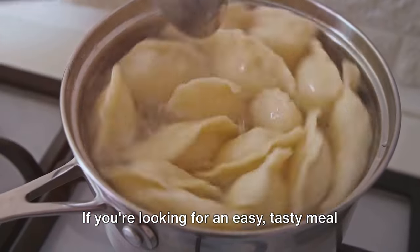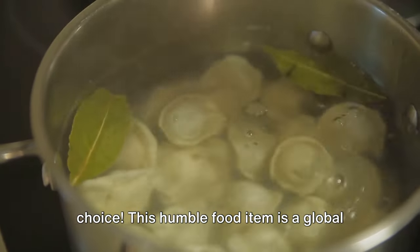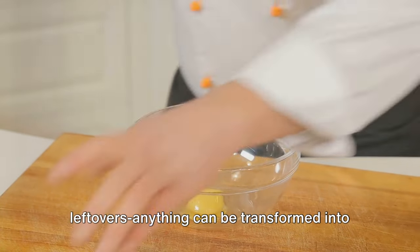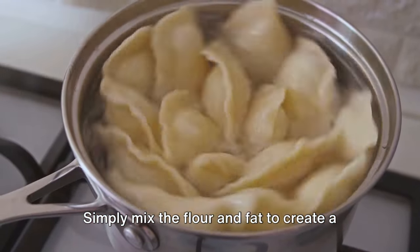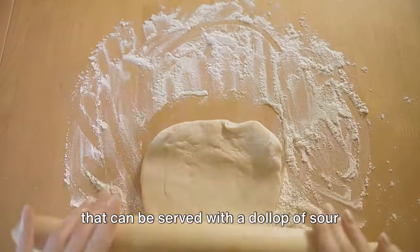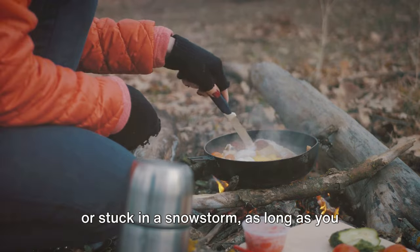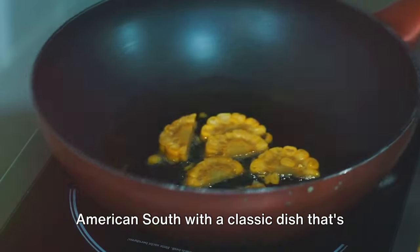The next survival food staple are dumplings. If you're looking for an easy, tasty meal that you can prepare with limited resources, dumplings are the perfect choice — a global favorite with variations found in every corner of the world. All you need is some flour, a source of fat such as butter or lard, and any kind of filling you might have: cooked vegetables, ground meats, or even leftovers. Simply mix the flour and fat to create a dough, fill it with your chosen ingredients, and then boil or fry them. Within minutes, you have a hearty meal. The adaptability of dumplings is what makes them such a fantastic survival food.